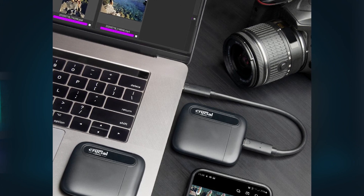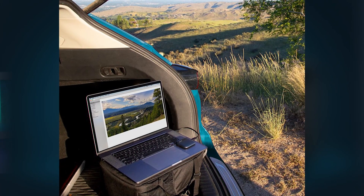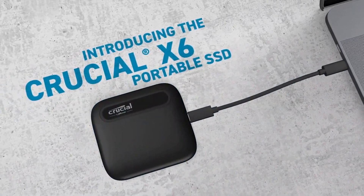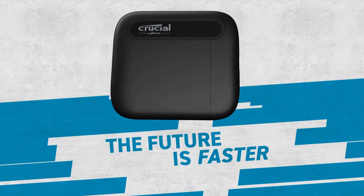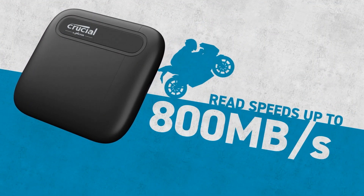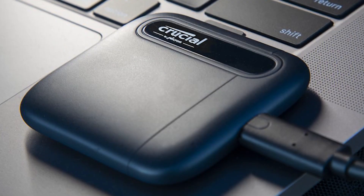Whether you're downloading videos for offline travel, organizing family photos, collaborating with classmates, or heading off on a great adventure, the Crucial X6 is affordable and ready to go wherever you do. With up to 800 megabytes per second sequential read speeds, the Crucial X6 lets you load and transfer files fast and get back to your day.